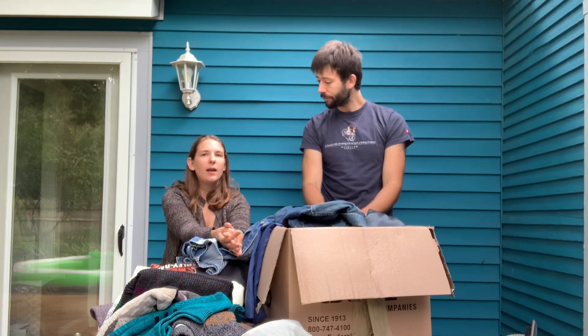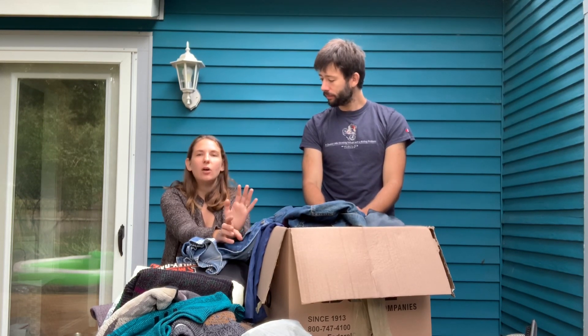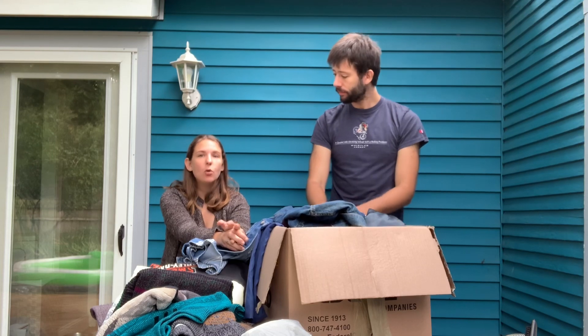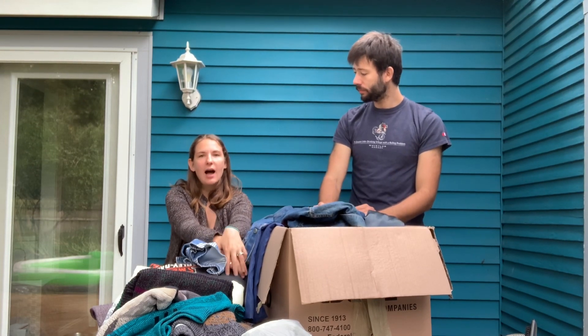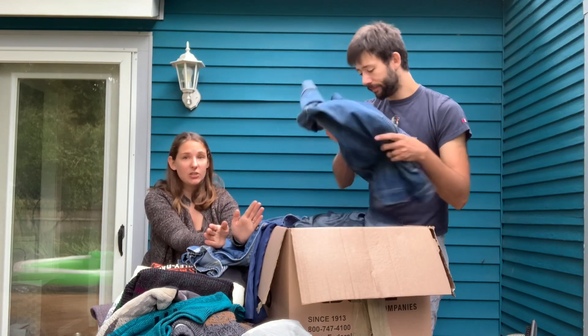We also got a small Revere Ware pot there, and we found a Sony CD changer. We actually ended up leaving that up north at our cottage — we only had a single CD player up there, and it's just nice to not have to get up all the time and change the music. Nothing better than free electronics. And again, we paid $20 for all of it.